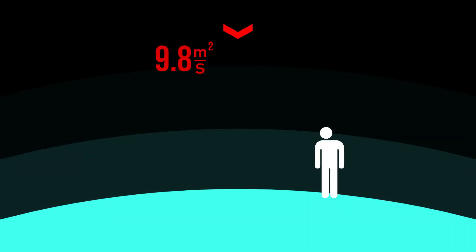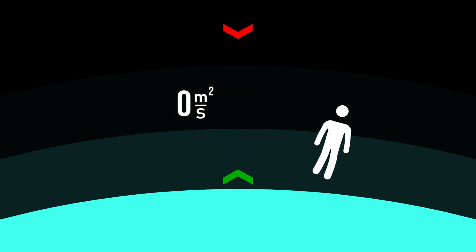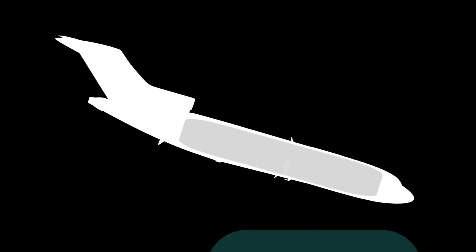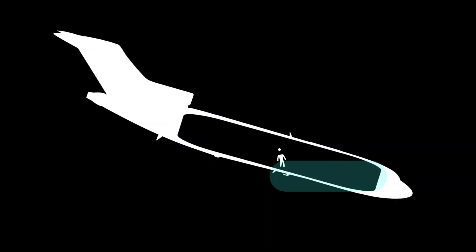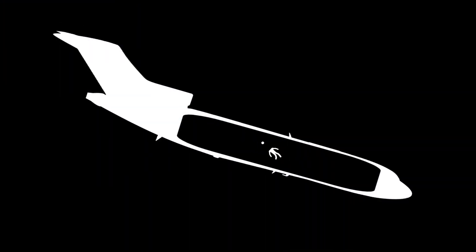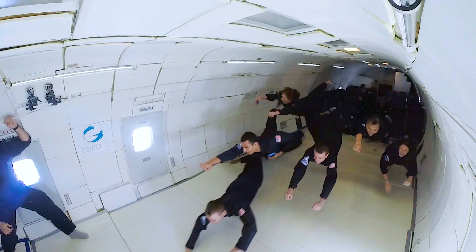The force of gravity here on Earth accelerates downward, toward our planet's core, at 9.8 meters per second squared. That's what's keeping us on the ground. But if we can somehow match gravity's acceleration, we'd be able to cancel it out entirely. Thus came the bright idea of plummeting a plane toward the ground at, you guessed it, 9.8 meters per second squared. This is how the GeForce 1, or anybody crazy enough, achieves zero gravity.